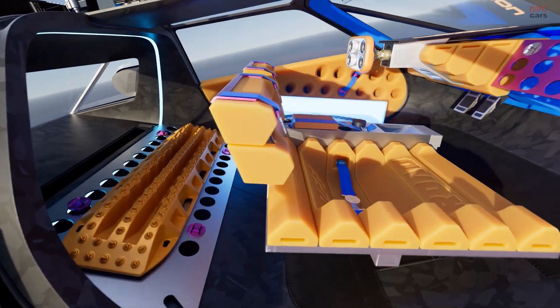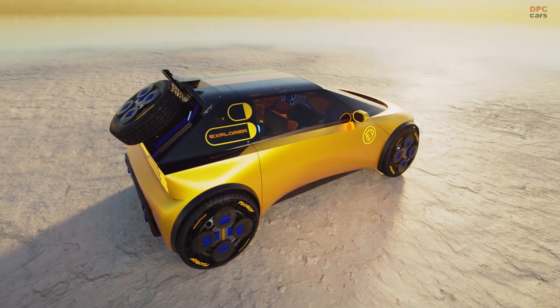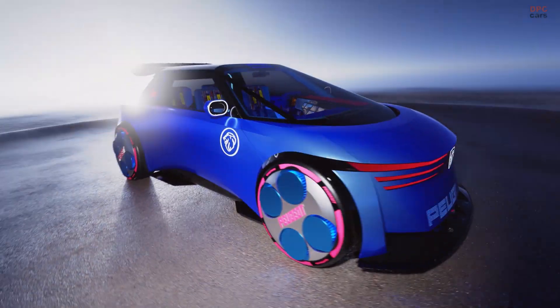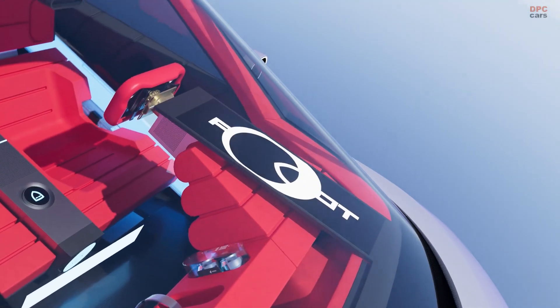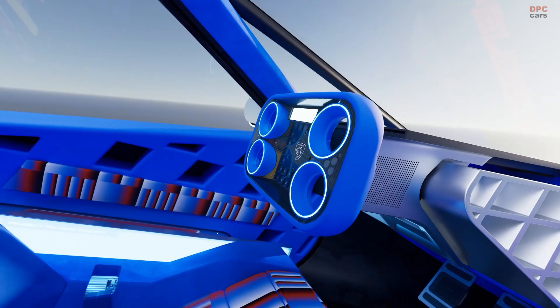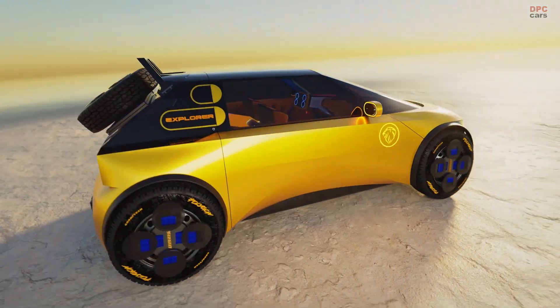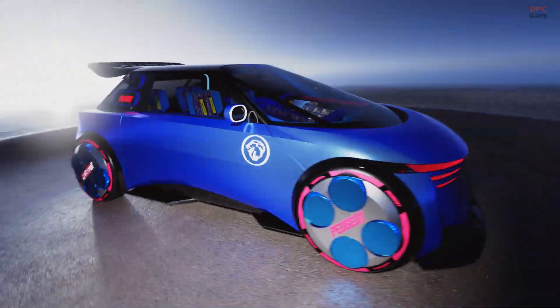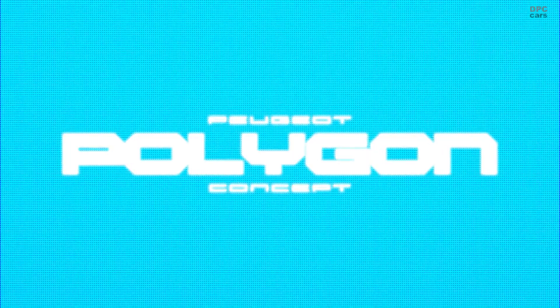Many parts are designed to be swapped in minutes, so you can refresh the look as your tastes change. Most of all, Polygon feels welcoming. The windscreen pushed forward opens the cabin with daylight, storage spots invite your everyday gear, and the whole space feels like it wants you to get in and go. If you enjoy smart tech that serves the drive rather than stealing the show, this concept lands the balance beautifully.